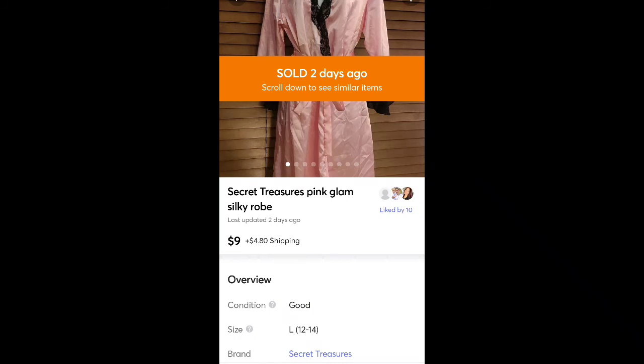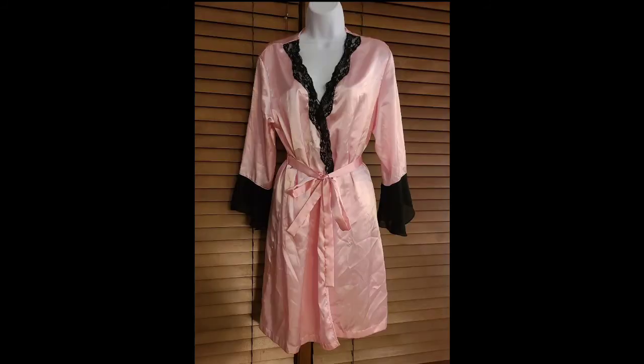This is a Secret Treasures robe — just a Walmart brand. I think I got it for a dollar or two and sold it for $9. One of those items I picked up that I probably wouldn't get now because it's not really worth your time with the profit, but still a sale.